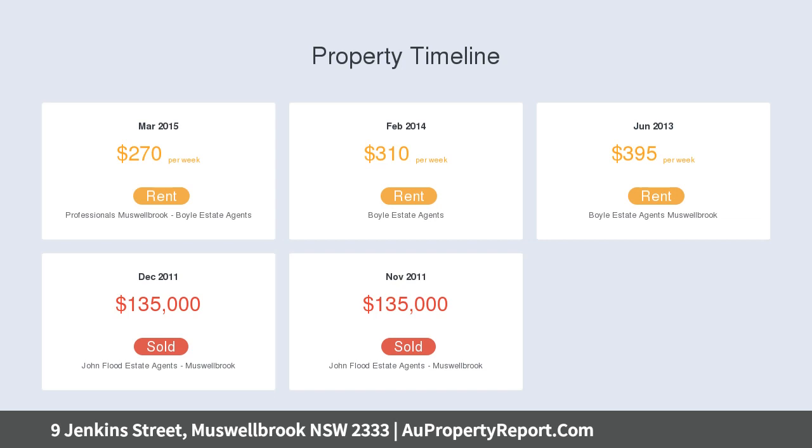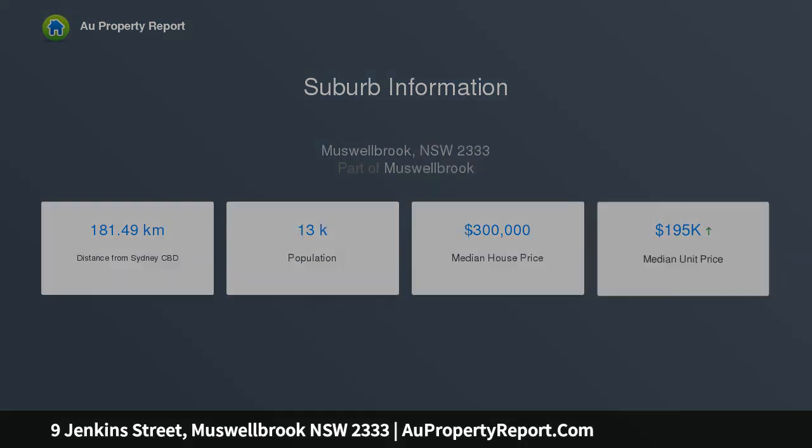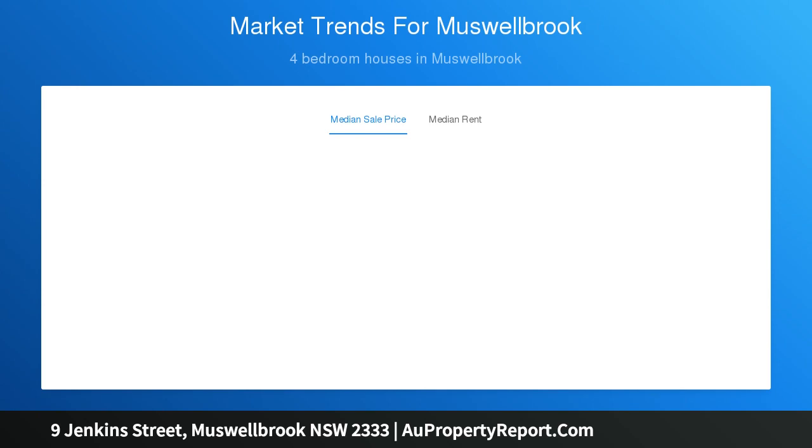Rental demand is increasing. The master suite has a walk-in robe and ensuite bathroom, as well as split system air conditioning and a ceiling fan. The remaining bedrooms all have built-in wardrobes and ceiling fans installed. The main bathroom is central to these bedrooms.